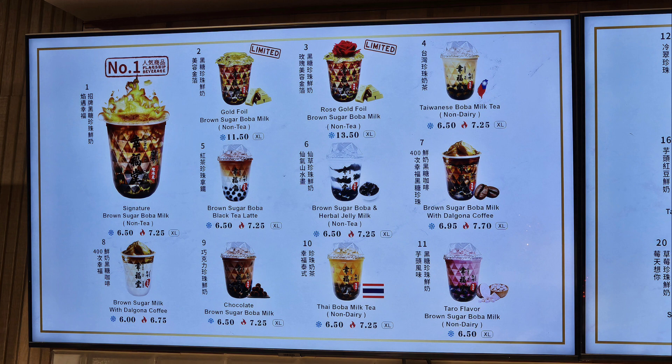Thai boba milk tea, non-dairy. Taiwanese boba milk tea, non-dairy. Brown sugar boba milk with dalgona coffee. And taro flavor brown sugar boba milk, non-dairy.